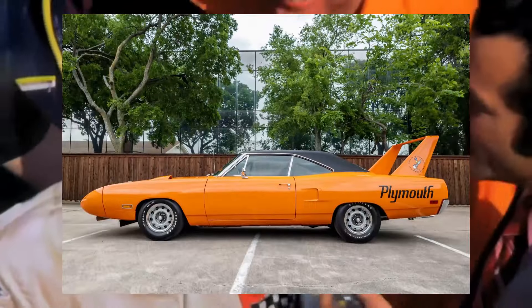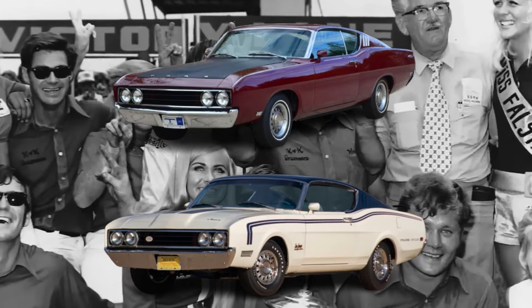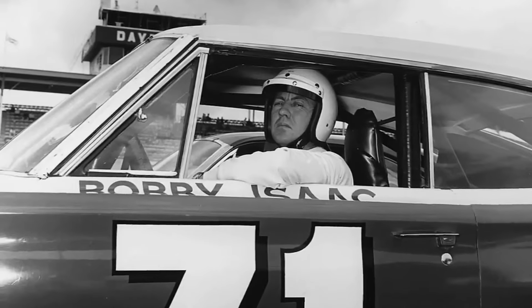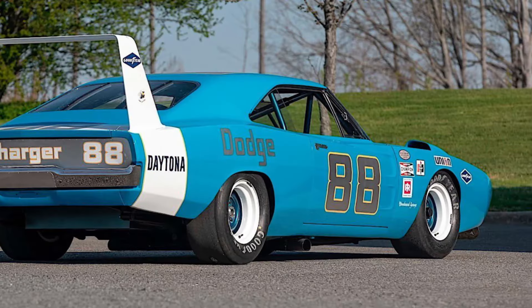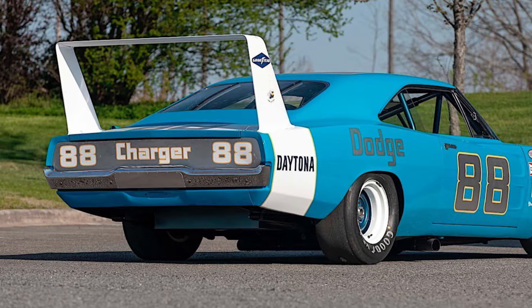Its cousin from Plymouth, the Superbird, won eight races. Ford attempted to follow up with its own cars — the Ford Torino Talladega and the less subtly named Mercury Cyclone Spoiler 2. These vehicles with their wild aerodynamics were dubbed the Aero Cars, and NASCAR didn't like them one bit. NASCAR banned the ludicrous wings and nose cones after just a year. The Daytona was just too good at racing.